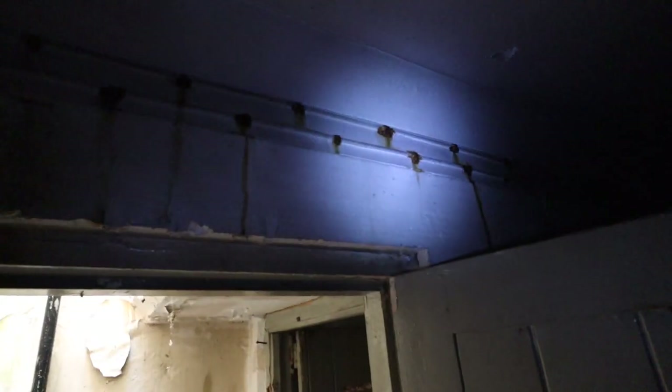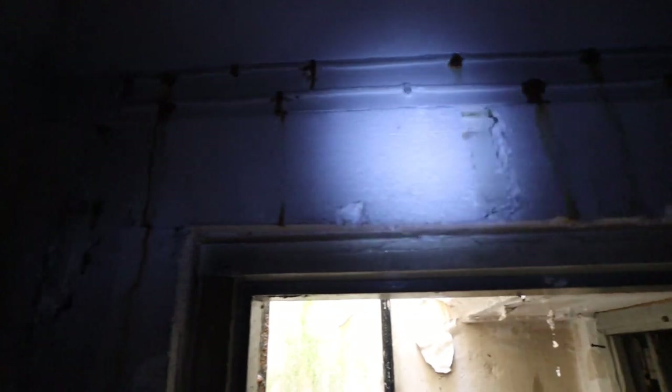The power came from a 12-volt battery charged by a generator above ground, then supplying the lighting down inside the bunker.